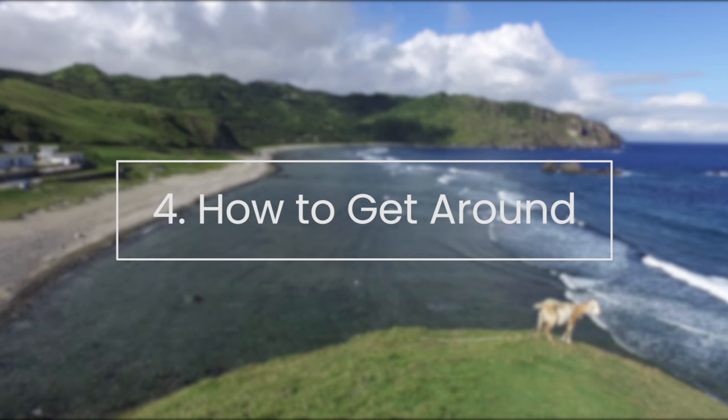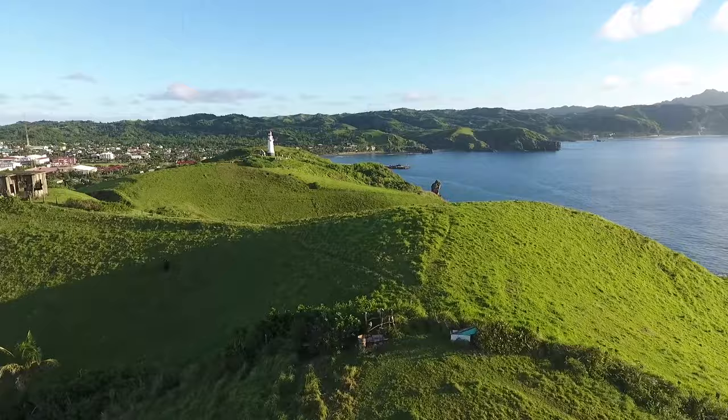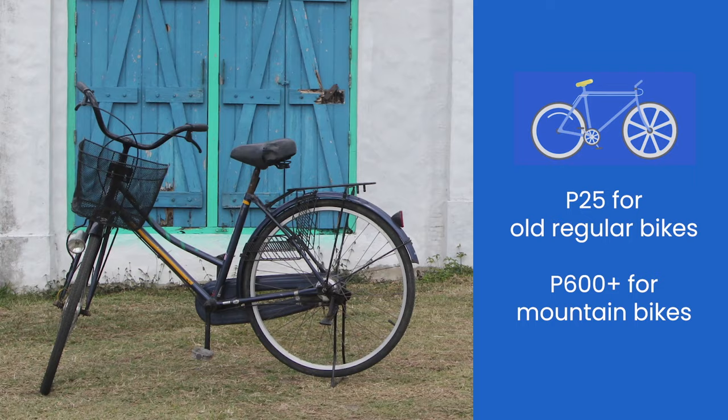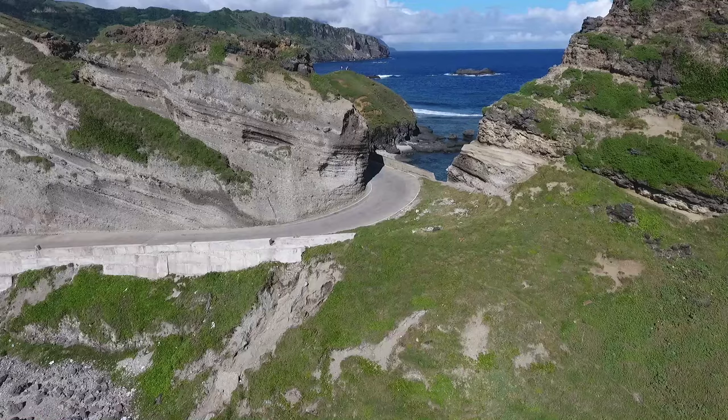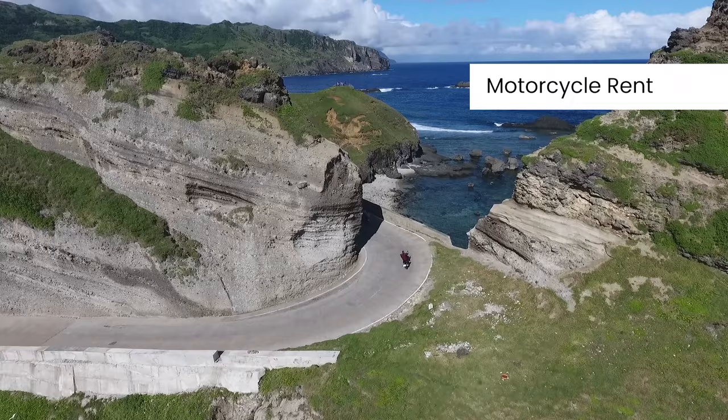How to get around. Within Batan Island, the bicycle is the cheapest way of going around, but make sure you have the stamina to match. The landscape is rugged and the bicycle ride can take you up and down the slopes of rolling hills a hundred times over. Bicycle rental rates range from 25 pesos per day for old bikes to over 600 pesos for mountain bikes. For those who have a driver's license and can drive two wheels, the motorcycle is a good option too. Motorcycle rent costs 500 to 1,000 pesos per day, and gas is not yet included.